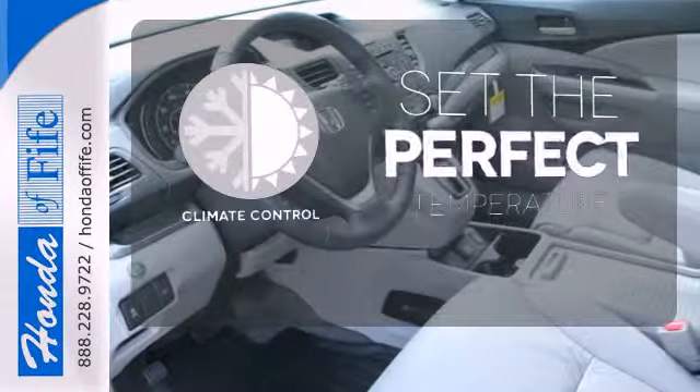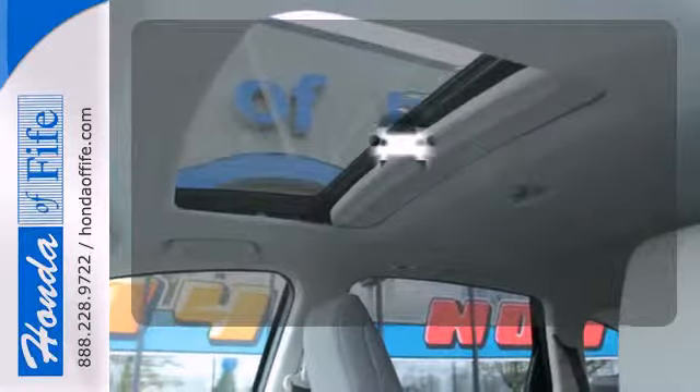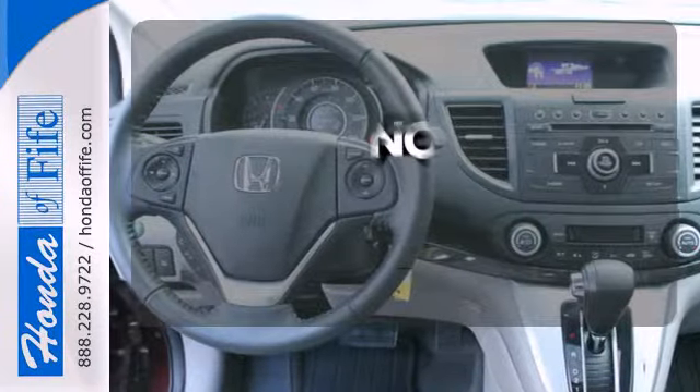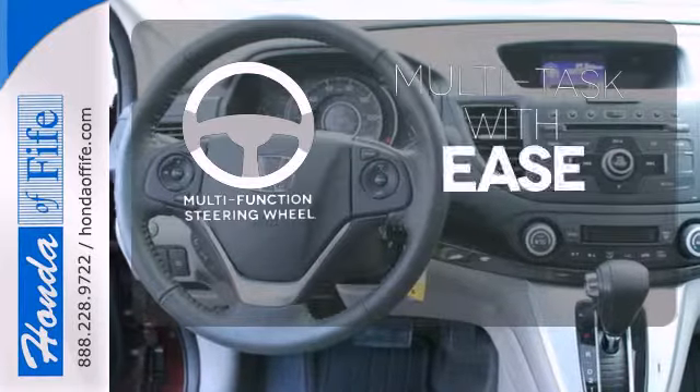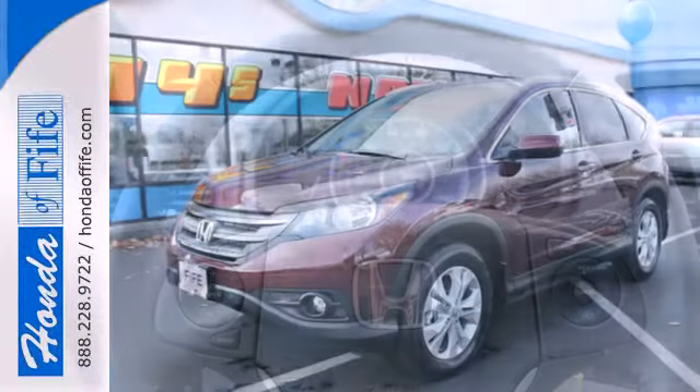The climate control lets you set the temperature exactly where you want it. Say goodbye to dinged bumpers with the parking sensors. A multifunction steering wheel makes multitasking a touch easier. It's easy to drive and family-friendly.